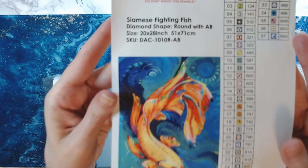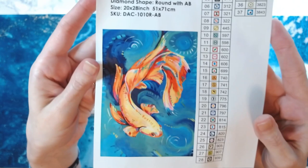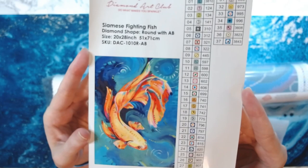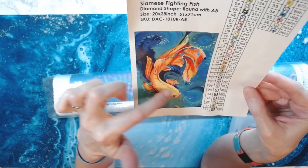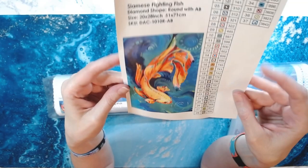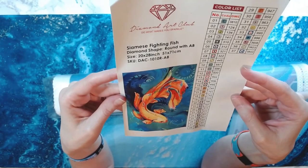Just gorgeous — look at the colors in that. Wow. So this is a 51 by 71 centimeter round kit, and it's got 37 colors, so it doesn't have a crazy amount of colors, which is great. It looks like there's probably going to be some color blocking going on. There is going to be confetti throughout the tail and such, but there is going to be some color blocking. I like it when there's a nice mix between color blocking and confetti. I'm super excited. I love the Siamese Fighting Fish.